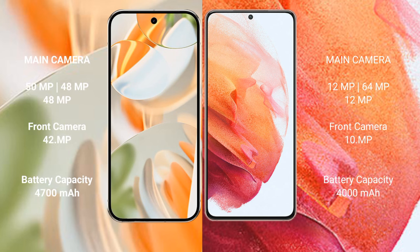The Google Pixel 9 Pro features a rear triple camera setup: 50MP plus 48MP plus 48MP, and a 42MP front camera. The Samsung Galaxy S21 also features a rear triple camera setup: 12MP plus 64MP plus 12MP, with a 12MP front camera.